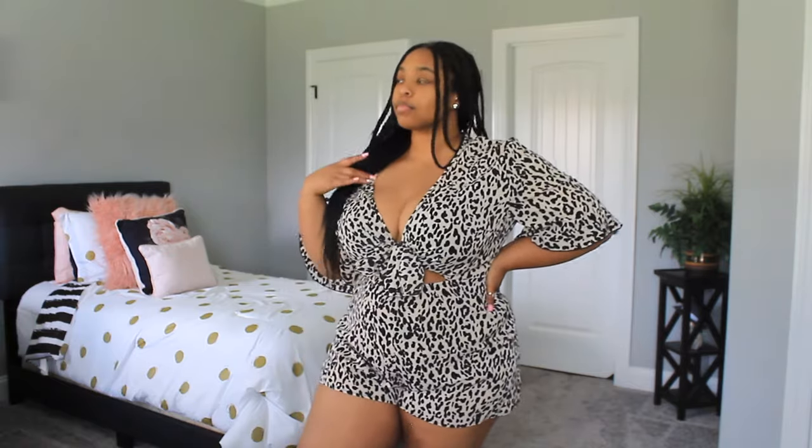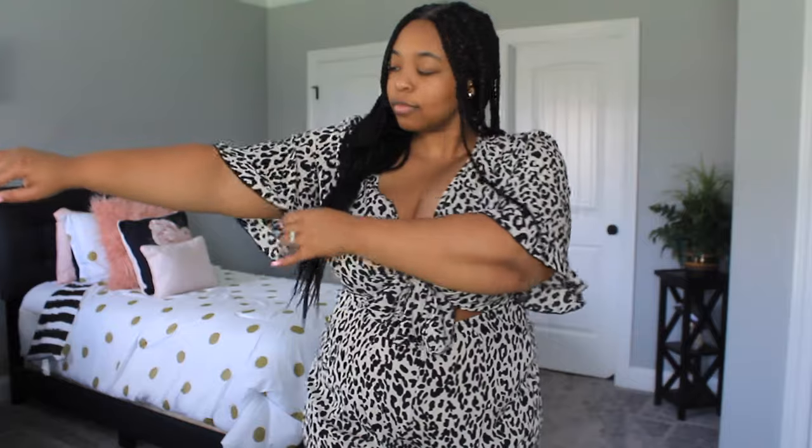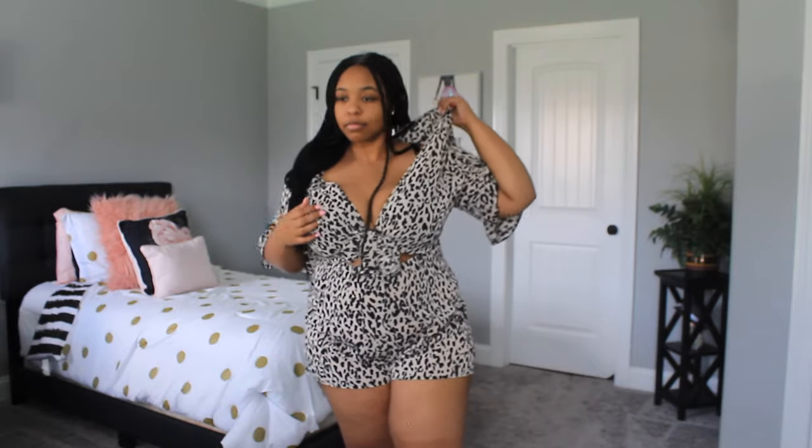Moving on to a better romper — I got this leopard print romper in a size 3X. It also comes in a few different animal patterns. It has a tie in the front and a cut-out in the stomach, and it also has these really nice bell sleeves. It fits everywhere comfortably, though I do have some extra space in the shoulder and collar area, but it's not that noticeable when I'm wearing it. This is probably my favorite piece in the whole haul. I can't wait to wear this one — 10 out of 10.